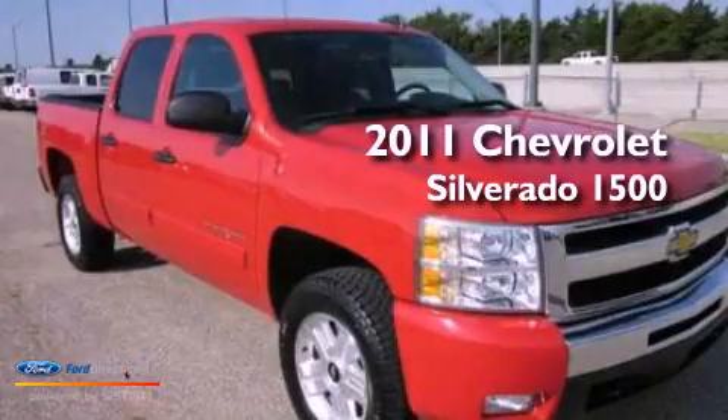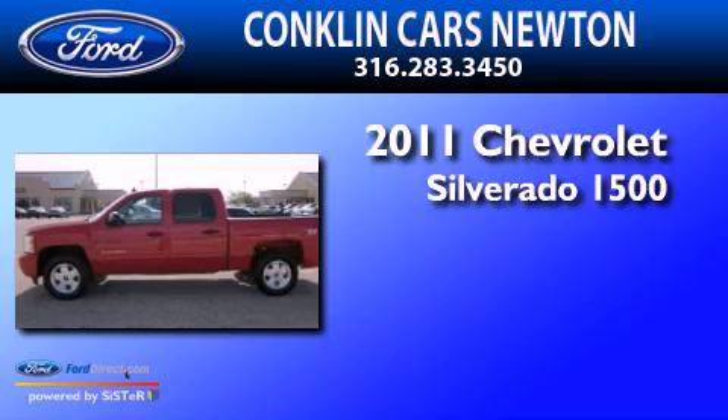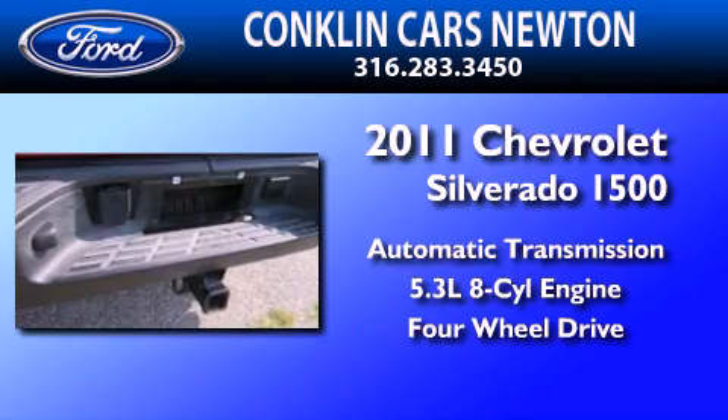This is a 2011 Chevrolet Silverado 1500. This truck has an automatic transmission, a 5.3 liter V8, and the added capability of 4-wheel drive.